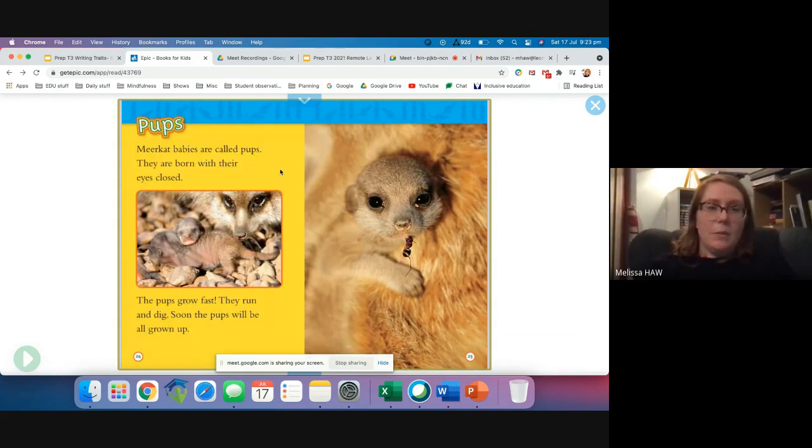Pups. Meerkat babies are called pups. They are born with their eyes closed. The pups grow fast — they run and dig. Soon the pups will be all grown up. It looks like that pup is eating a tasty ant. Num num num.